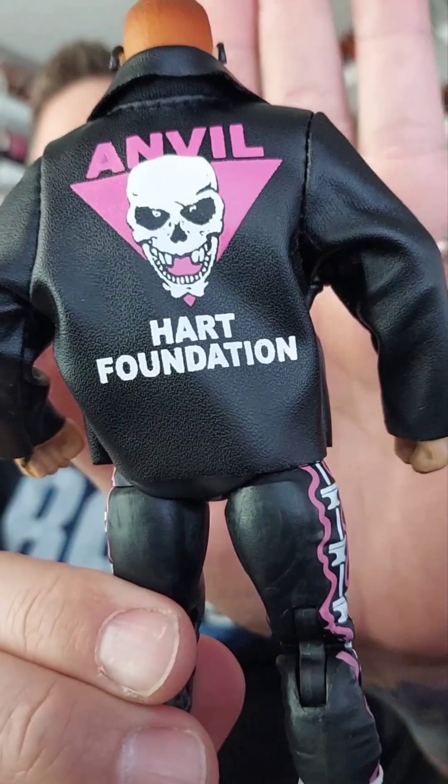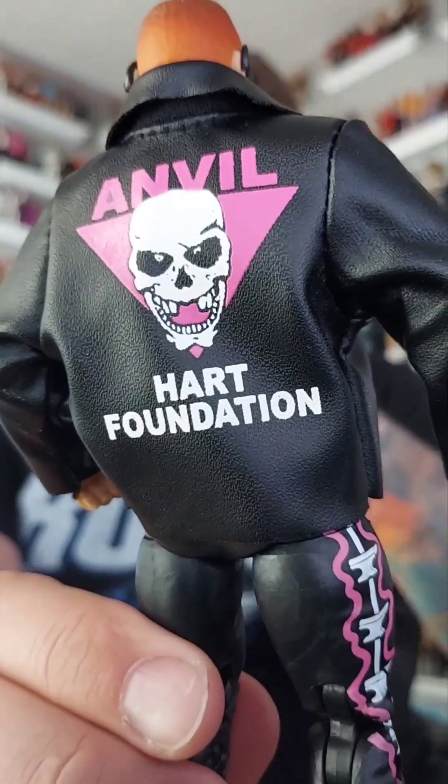My opinion is glasses, so we're going to leave them on. Oh yeah, he's gonna wear some sunglasses because his future is so bright he's gotta wear shades. He does have the jacket — it says 'The Anvil' and it's the Hart Foundation jacket.